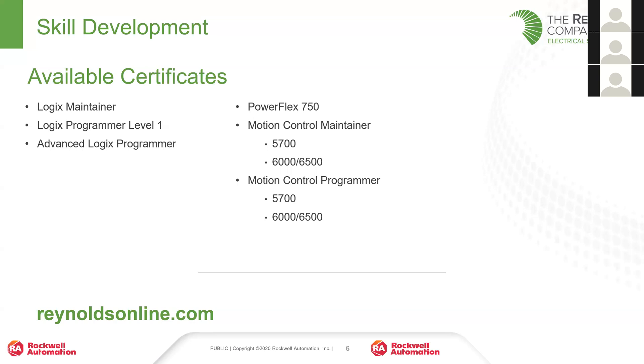The advanced logics programmer certificate is in-person only, and we're running those every year or two. On the drive side, we have a certificate that focuses on the PowerFlex 750 family, and then we have four different variations of motion control — the 5700 family and the 6000/6500 — both maintenance and programming for each of those.